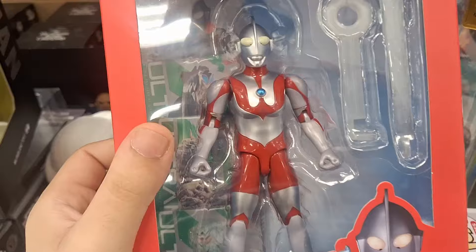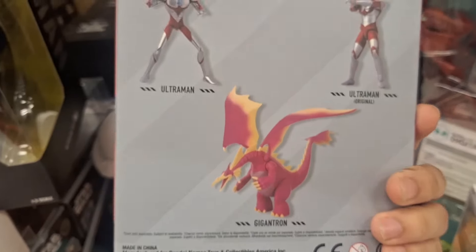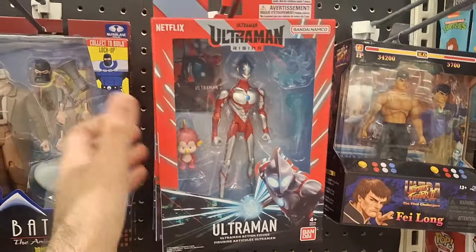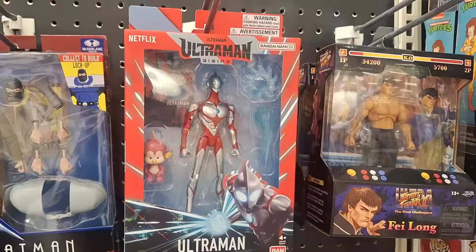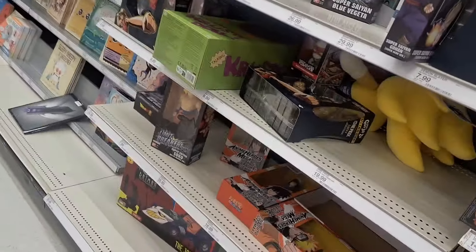I'm gonna have to come back — brb folks. They even got Gojira Super Kaiju! But that Ultraman one though — come on now. It's not 30 bucks, and he looks so clean. They only made those in limited quantities and I still haven't seen it yet. Of course I'm buying that — don't judge me.